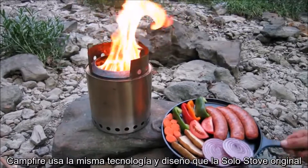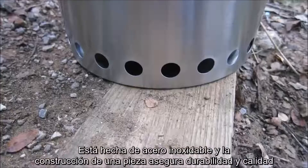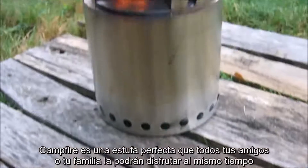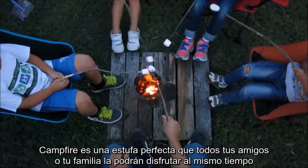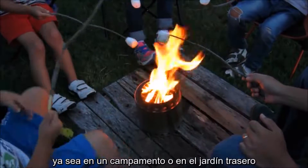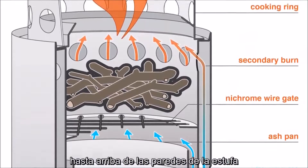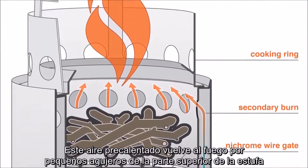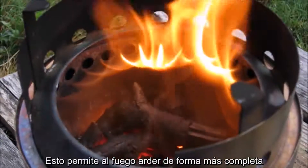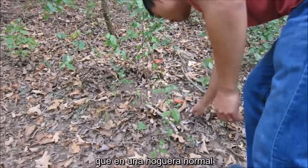The Campfire uses the same design and technology as the original patented Solo Stove, but it's bigger. It's still super-efficient and weighs only two pounds, made out of premium stainless steel, and our one-piece construction ensures durability and quality. The Campfire is a perfect stove that your entire group of friends or whole family can enjoy. It's designed with a double wall, which allows airflow through the bottom holes to channel air to the bottom of the fire and up between the walls. This preheated air feeds back into the fire through the smaller holes at the top, causing a secondary burn — resulting in a more efficient fire with very little smoke and much less wood compared to an open campfire.